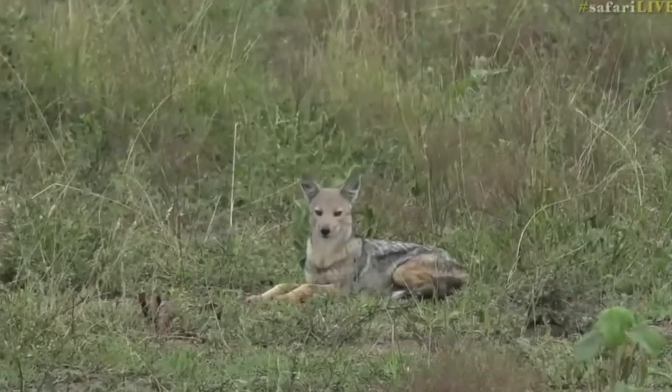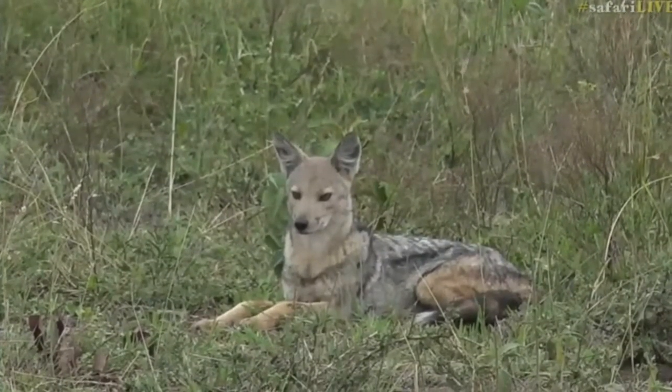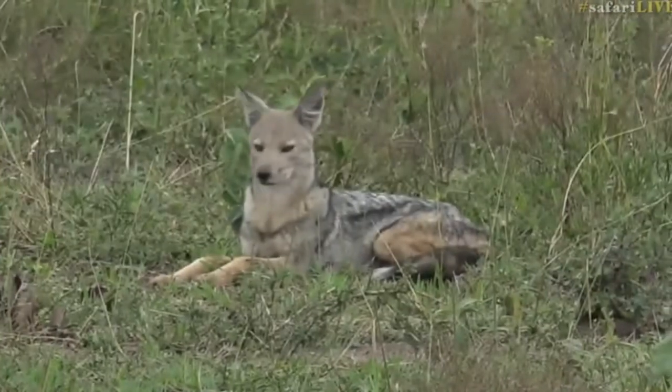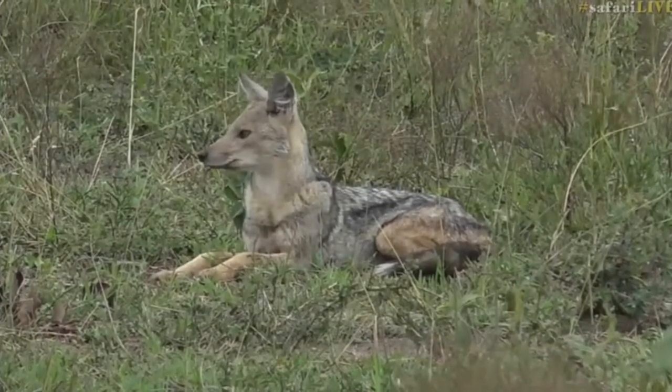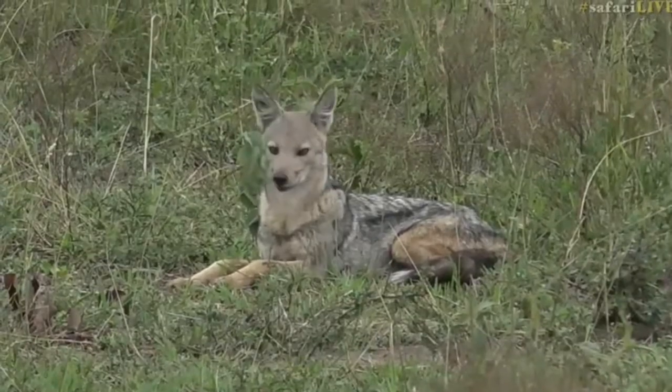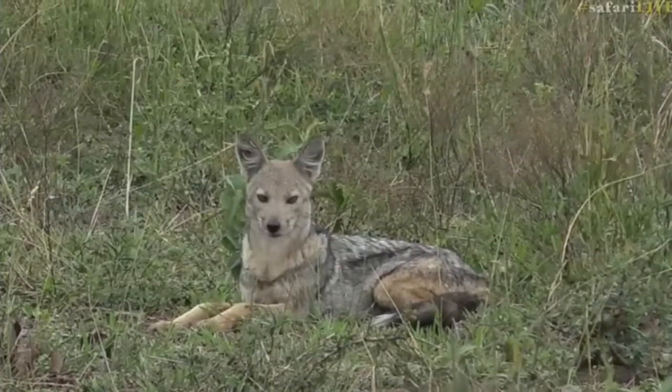Dave was just saying to me he likes the way that they look. They are very, very pretty and we're getting such great visuals of this little jackal — it's being very relaxed right next to us. You can see what I was talking about earlier with those grays and browns and whites, how that breaks up their outline, and when they're lying down they're actually quite difficult to spot.